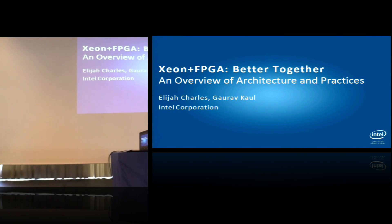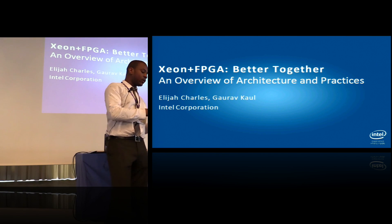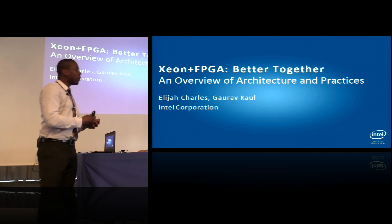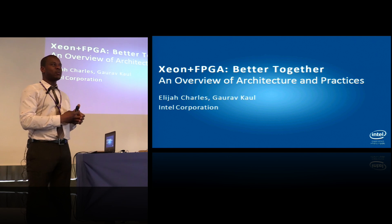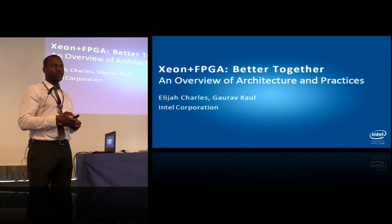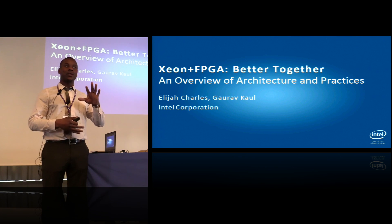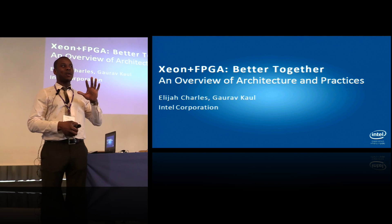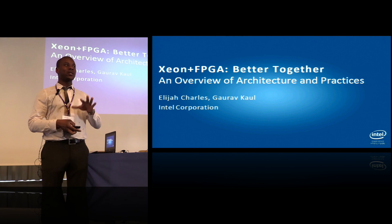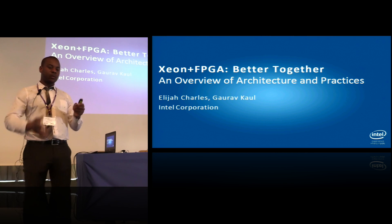Good afternoon, everyone. I hope you can hear me. I'm going to do an overview on where Intel is going with FPGAs and where FPGAs fit in general. I'll introduce myself — I'm Elijah Charles. I work for the health and life sciences vertical within Intel, and FPGAs are becoming increasingly important to life sciences workloads, which is why we've been especially interested.